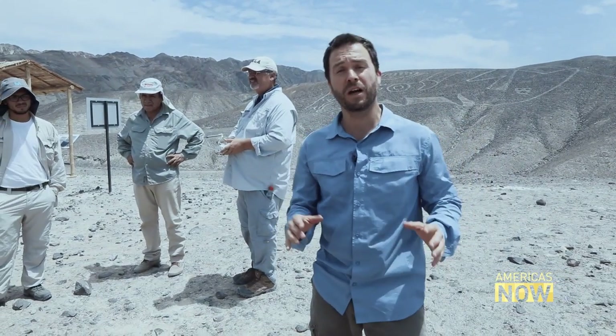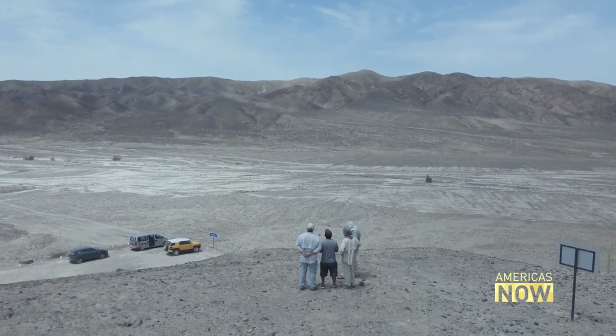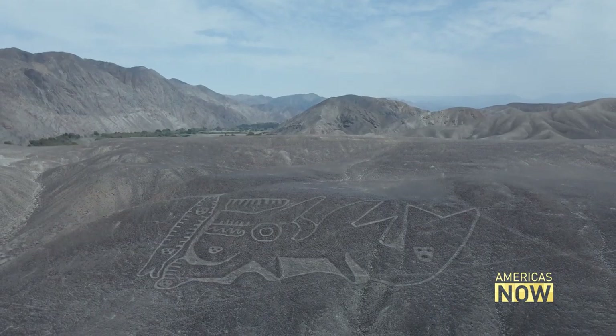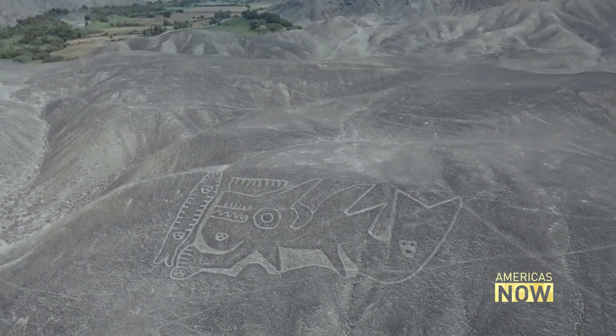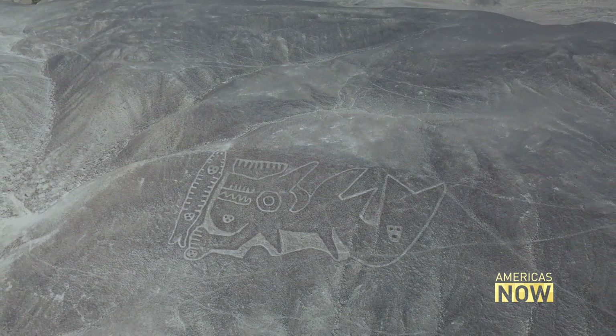New technology, specifically drones, has helped archaeologists discover hundreds of new examples of these mysterious desert etchings, which had previously been lost to time.